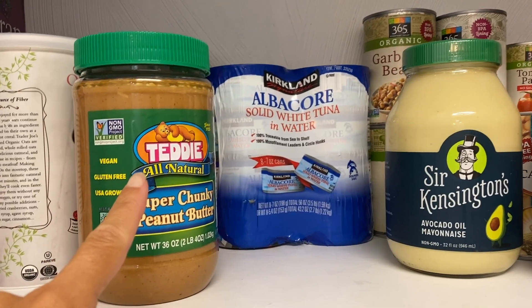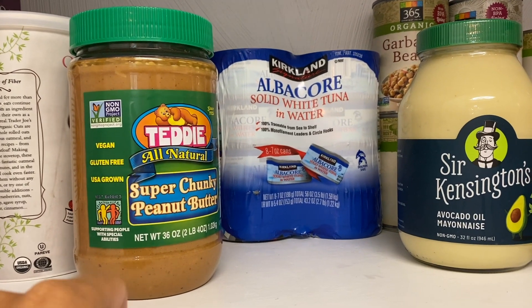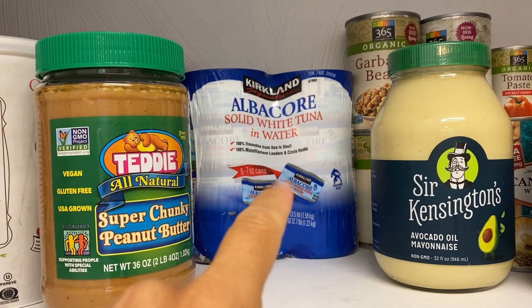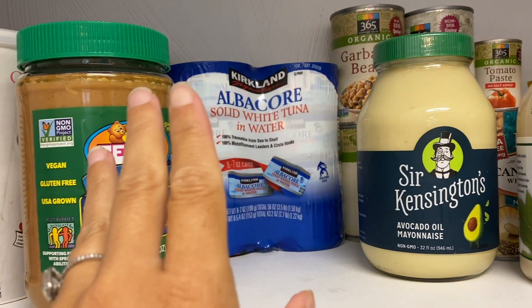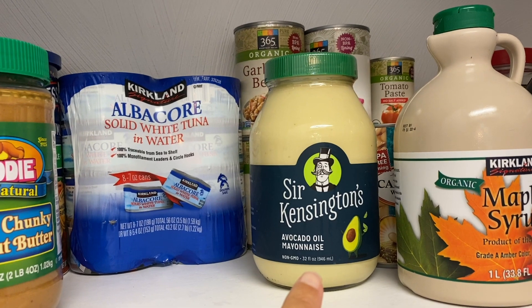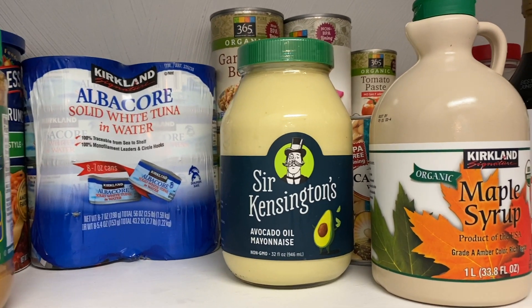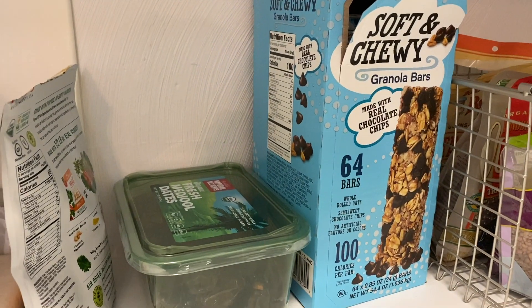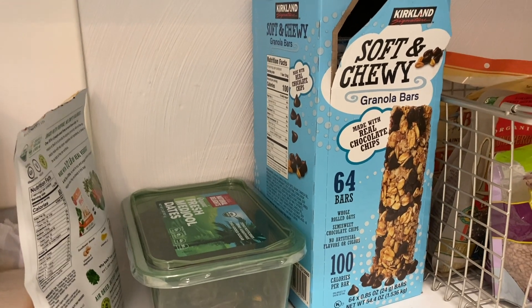Everybody recommended peanut butter, and we also got the almond butter. I got tuna — someone said there's a wild version I should have gotten instead, so next time. I have been meaning to try this, so why not get the biggest bottle possible. When I am pregnant I crave mayonnaise, which is really weird. Maple syrup — that is for the boys, although I use maple syrup too.